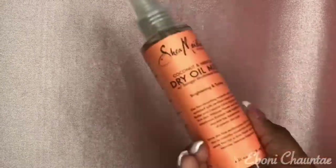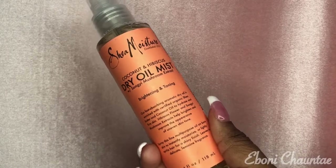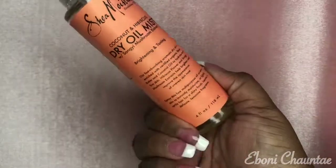The next thing I got is another face mist — it's a dry oil mist in the scent Coconut and Hibiscus. It's for brightening and toning, so I'll be using this after I do my face routine in the morning and at night.